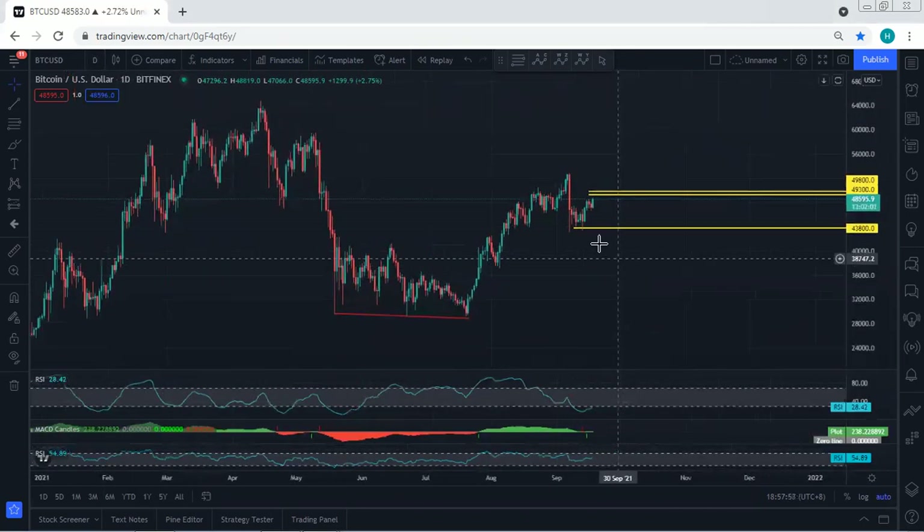Moving to the daily chart — we're still looking for continuation. That's why we need to see the breakout of 49,300 and 49,800. We mentioned that if there is a breakout of this level, we can expect this is the start of that move.